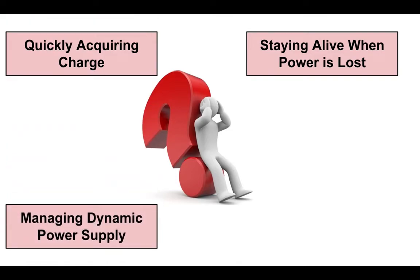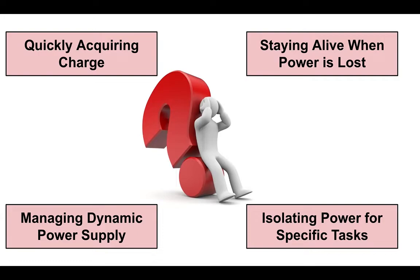How can we manage dynamic power supply and demand while at the same time ensuring safe operation of the system? Furthermore, how can we avoid the tragedy of the coulombs by isolating enough power to execute specific tasks and therefore preventing tasks from executing when there isn't enough charge available to support them?